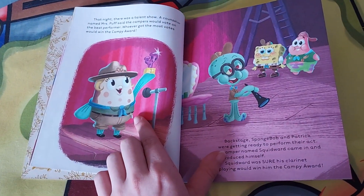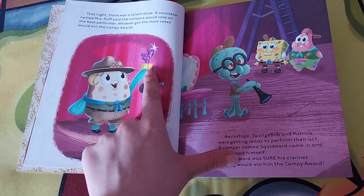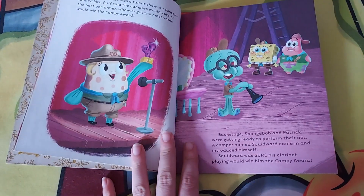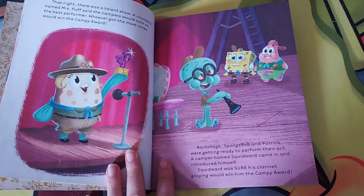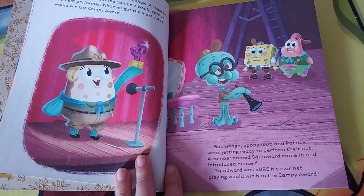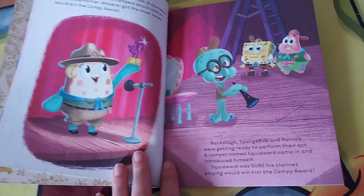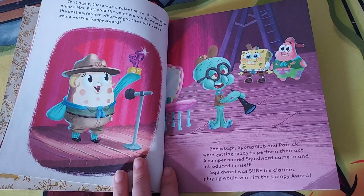That night there was a talent show going on. There's Mrs. Puff, the coach from Camp Coral, and she has a number one trophy in her hand — whoever gets the most votes will win the Campy Award. And in the backstage there's little Squidward holding his clarinet. SpongeBob and Patrick get to meet him for the first time. Isn't that sweet?